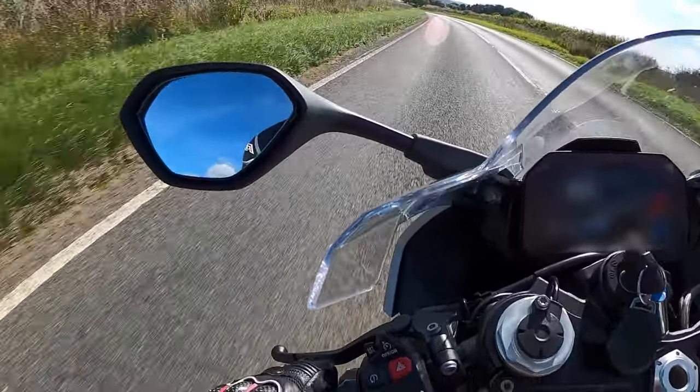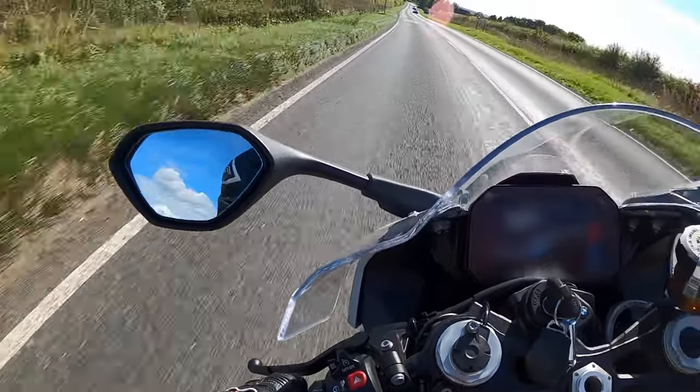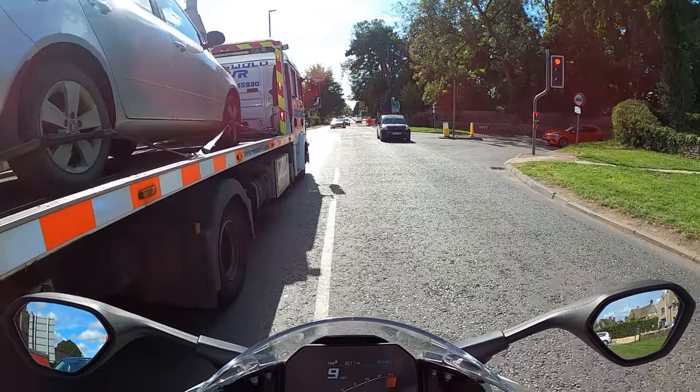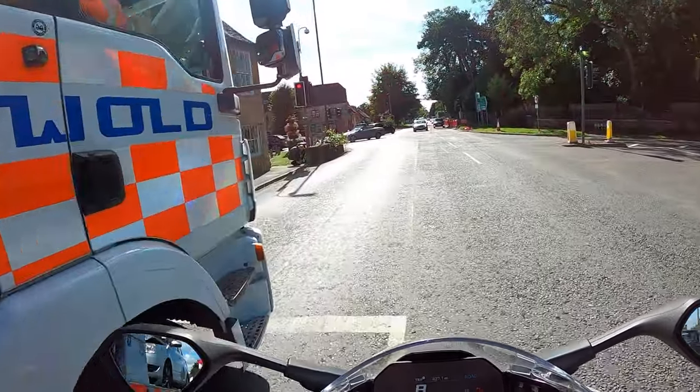The S1000RR takes advantage of BMW's ShiftCam technology, switching between two cams — one for low revs and sedate around-town riding, and one for high revs, head-rattling high performance.